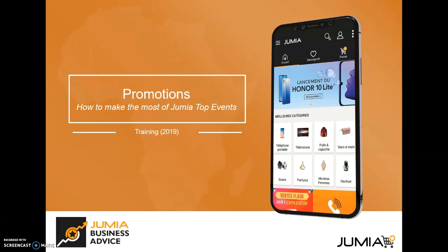Hi and welcome to this short video on promotions and how you can make the most of Jumia top events as a seller. In this video we are going to talk about how you can join promotions and how you can check your deals.